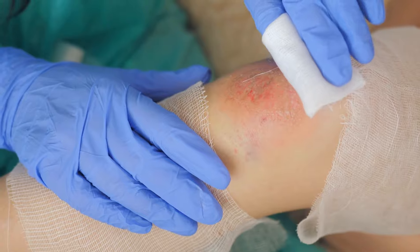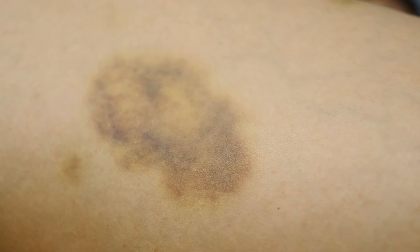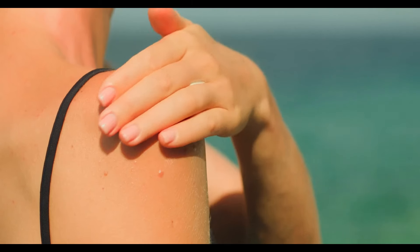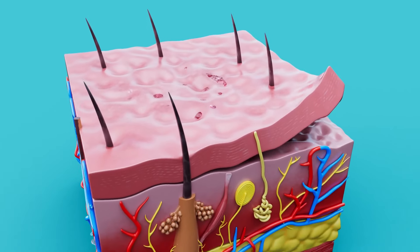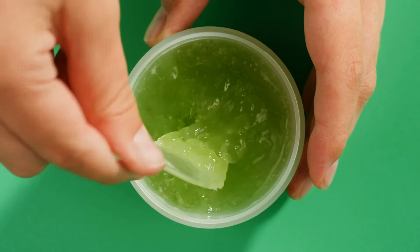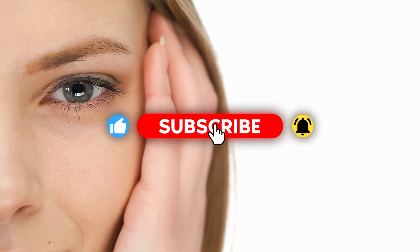Mistake 1: Using Castor Oil on Open Wounds or Irritated Skin. Applying castor oil on open wounds or irritated skin is not recommended. While castor oil is excellent for nourishing healthy skin, using it on cuts or sore spots can exacerbate the problem and potentially lead to infections. Due to its thick and potent nature, it can block air from reaching the wound, which is essential for healing. Instead, use antibacterial ointments or soothing aloe vera gel. Once the skin is healed, you can then benefit from castor oil's moisturizing properties.